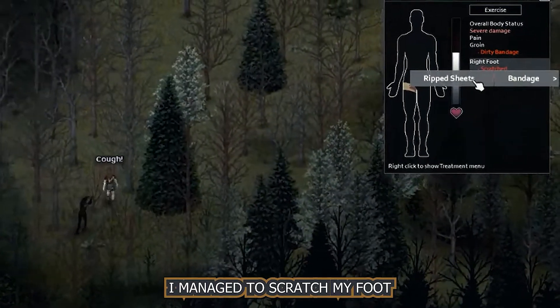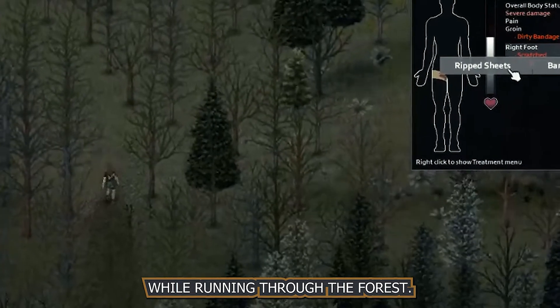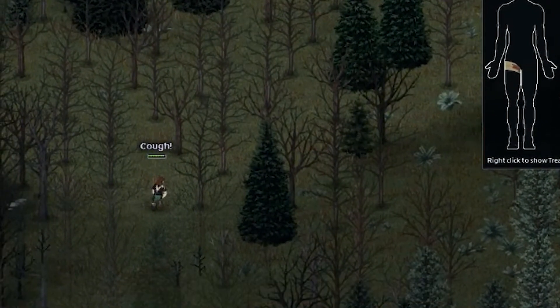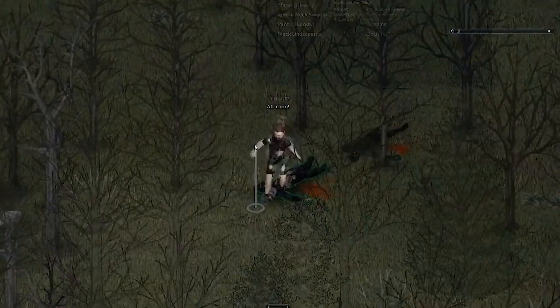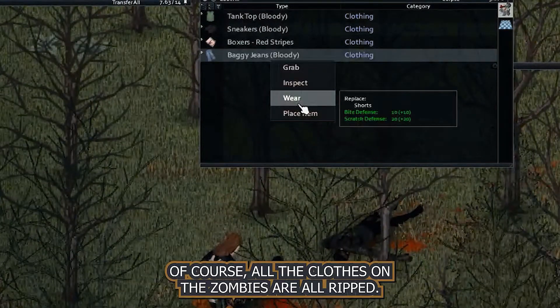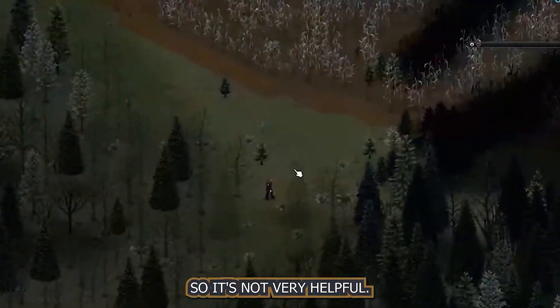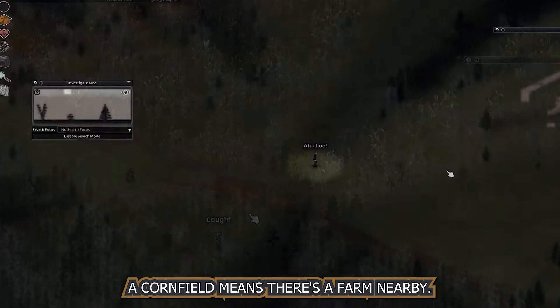I managed to scratch my foot while running through the forest, but at least these guys are following me and they're going to donate their shoes to me, along with some warm clothes. Of course all the clothes on the zombies are ripped, so it's not very helpful. A cornfield means there's a farm nearby.